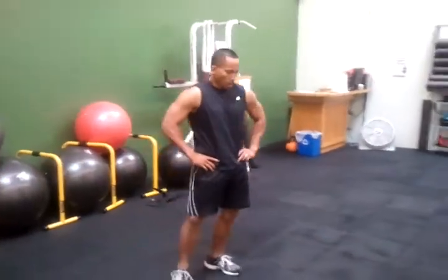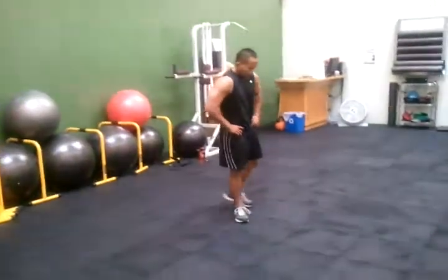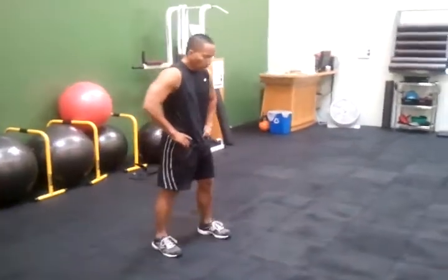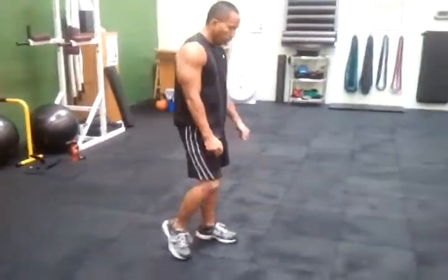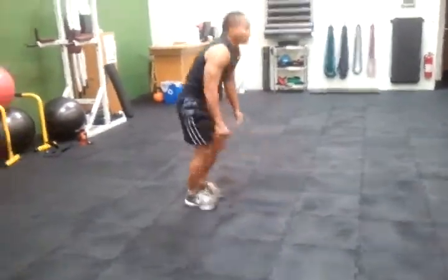Here we are at 2 North Fitness and Health, doing a metabolic cardio strength training workout with Mike. So what is metabolic? Let's take a look at metabolic acceleration training.